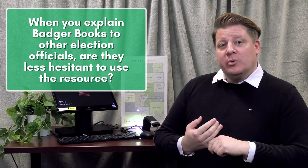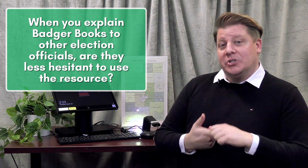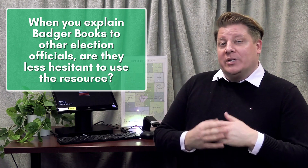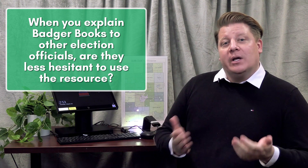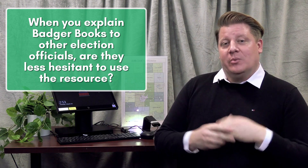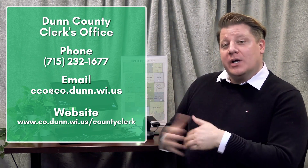When I go to town board meetings or village board meetings and talk about the Badger Book and how it will work to keep our elections secure and safe, every single board we've gone to has passed it unanimously because they want to make sure that the voting system we use is as secure and safe as possible. If anybody has questions about Badger Books, they can google the Wisconsin Election Commission, which has a whole section on Badger Books, or they can contact the Dunn County Clerk's Office.